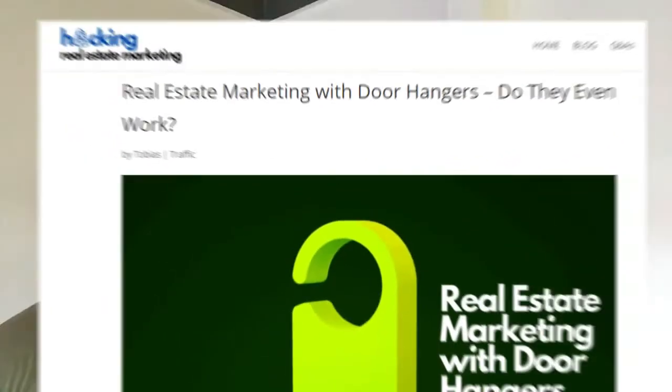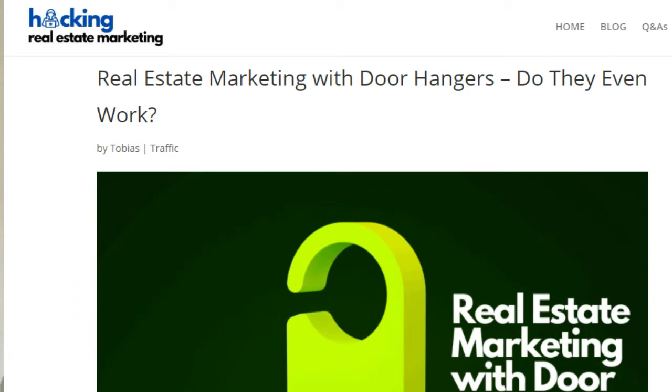In my article on hackingrealestatemarketing.com about door hangers — link in the description — I have a link to a website where you can find an editable door hanger template for Canva. If you prefer not to spend too much time designing, you could also hire a designer at a small price on Fiverr. Here you can get a unique door hanger design at a price between $5 and $10, but you will need to provide the copy yourself. You will also find some Fiverr design gigs for that linked from my article.